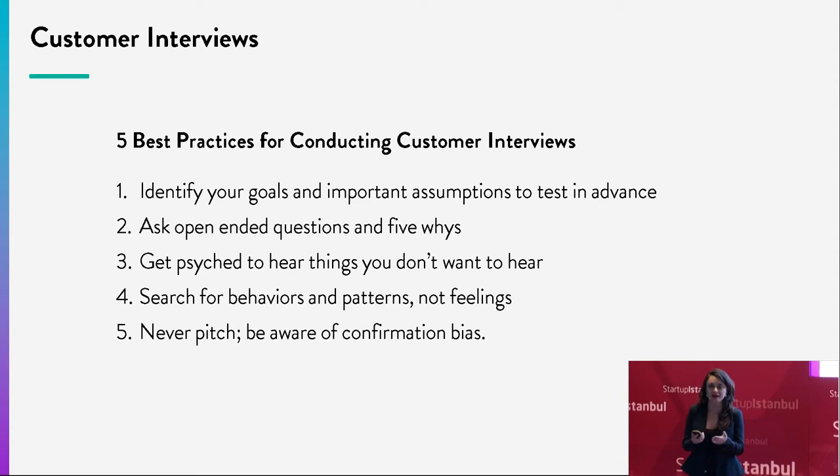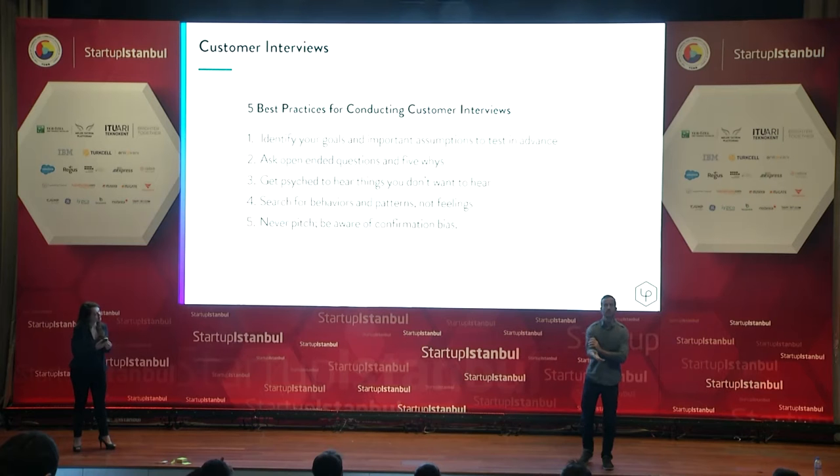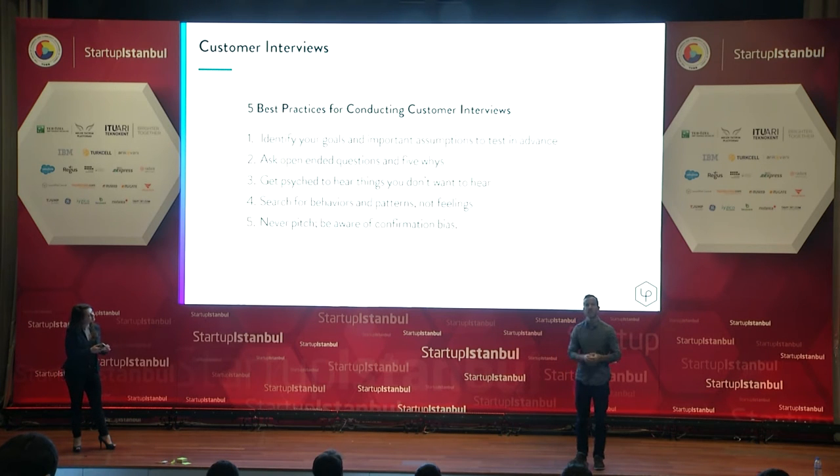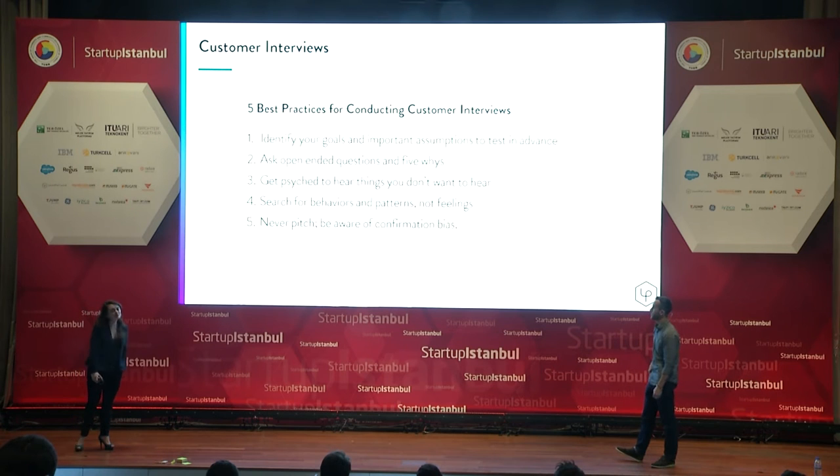When someone answers a question, dive deeper into that answer — don't accept it as is. Ask why they do this, then ask why again. The answers often aren't in the first question; they're in the whys and the context behind those answers. Keep getting more granular and get them talking.